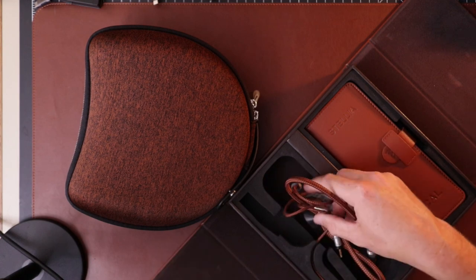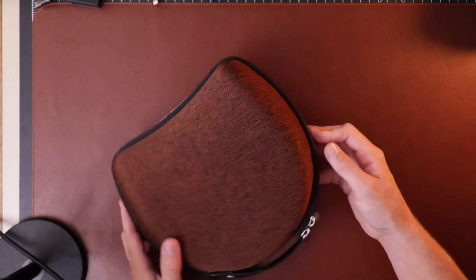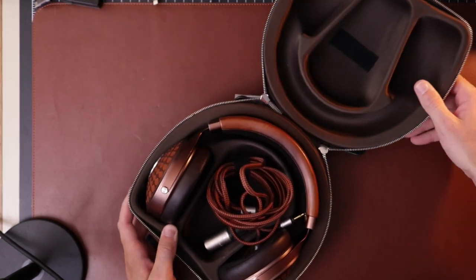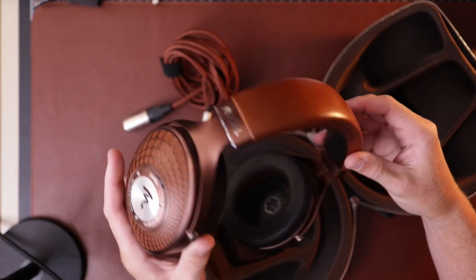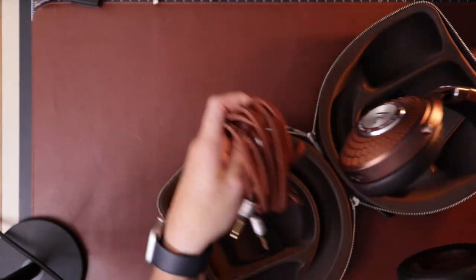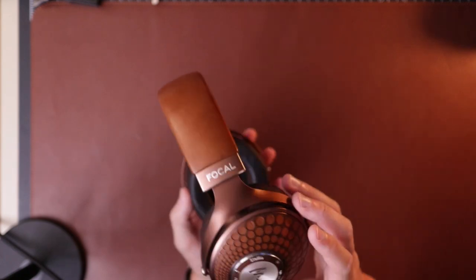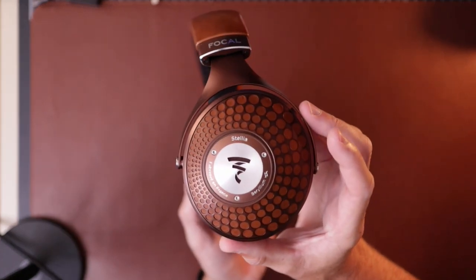Opening the hard case, it's typical Focal but with a slightly different colorway than other headphones I've seen. There's also an XLR cable included. And there are the Stelias — let's get the case out of the way and take a closer look. Standard Focal as far as how they look and feel, and they look a lot nicer in person than they do in photos or video.